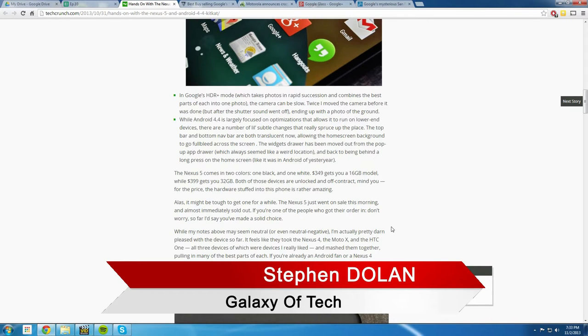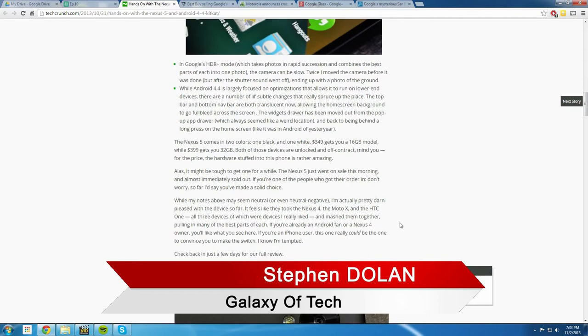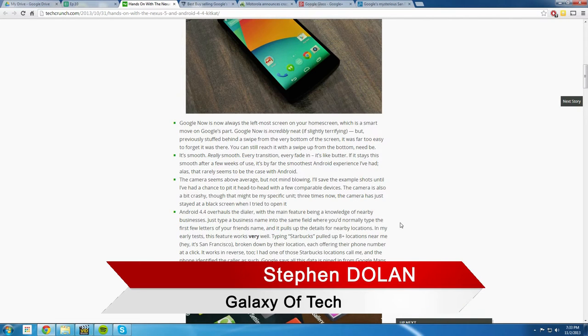TechCrunch is saying the camera is above average but it's not mind-blowing. Google Now — you swipe left from the screen and Google Now pops up. So instead of dragging up from the home button — you can still do that — but now swiping left from the home screen brings up Google Now.